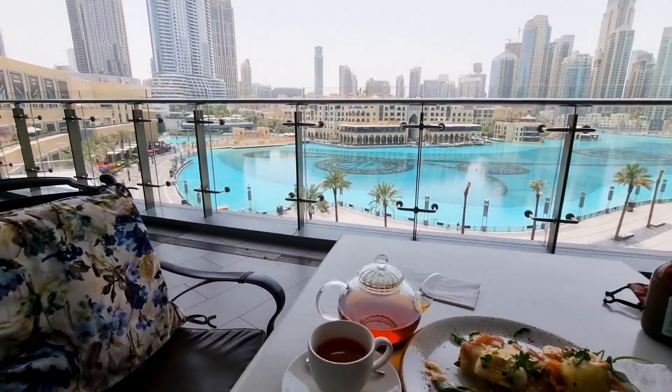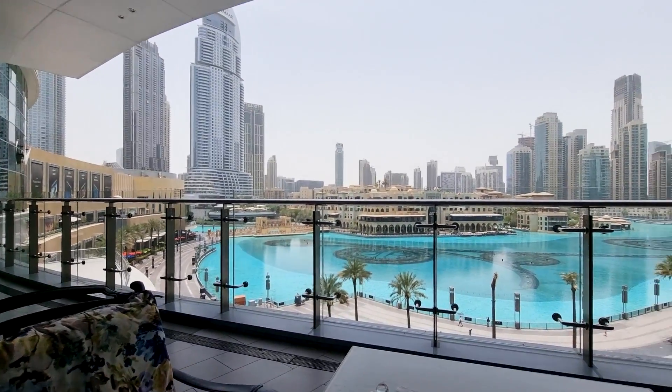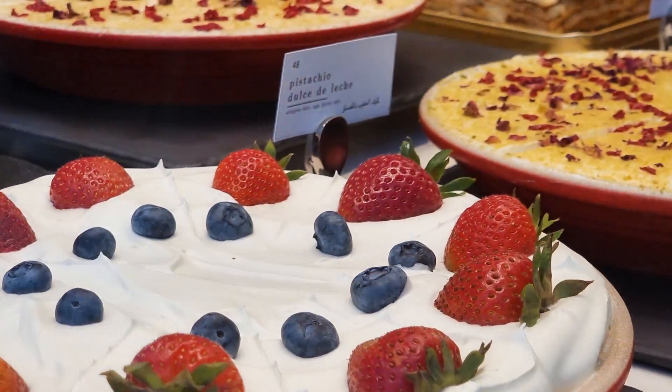The salmon is fresh, the poached egg is just how I want it. What is amazing about this place is the balcony — you can have your breakfast while watching the Dubai Fountain. It was too humid outside so I came inside.